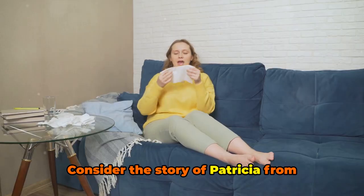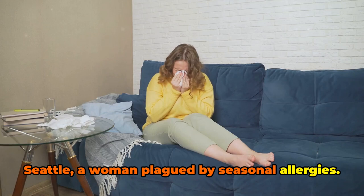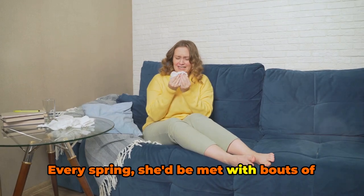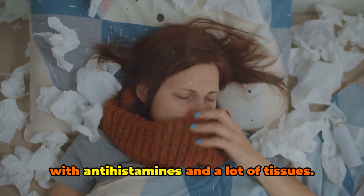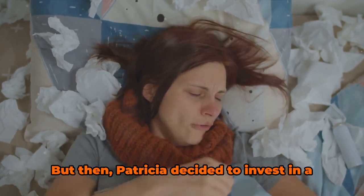Consider the story of Patricia from Seattle, a woman plagued by seasonal allergies. Every spring, she'd be met with bouts of sneezing, itchy eyes, and a runny nose. For years, she'd battled these symptoms with antihistamines and a lot of tissues.